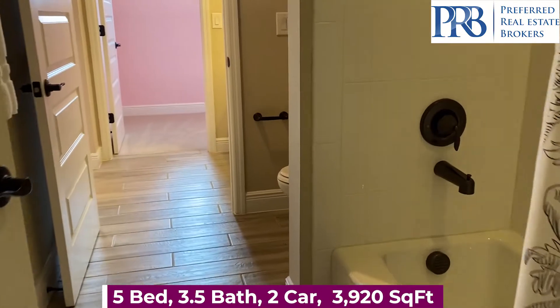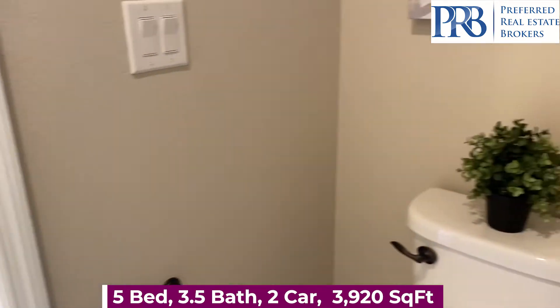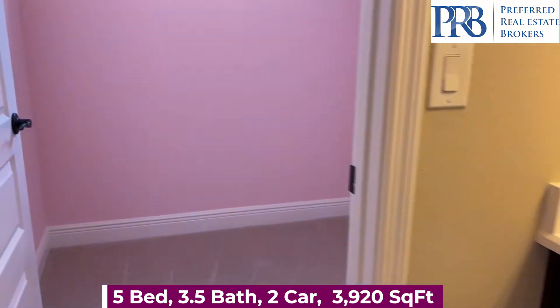A shower tub combo. Your toilet. And separate vanities on each side.